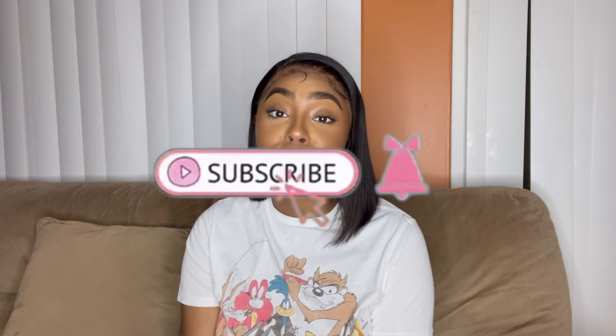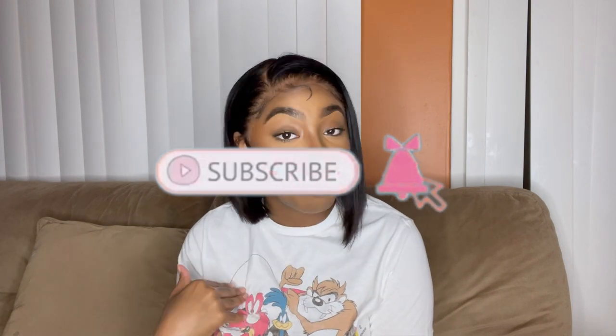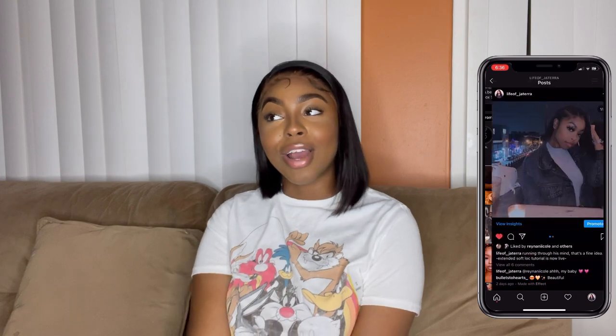What's good y'all, welcome back to the channel! If you don't know, now you know — whenever best friends, nice to meet you. Make sure that you like, comment, share, and subscribe, and when you do, turn on your push notifications so you never miss an upload from me.